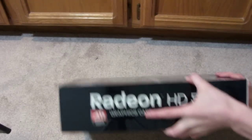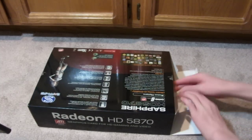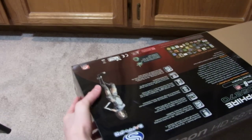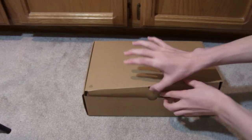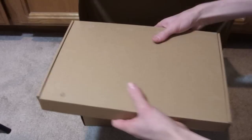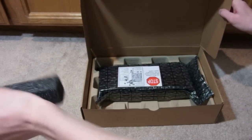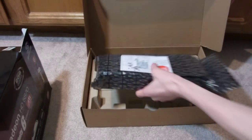So let's go ahead and just open this up. Generally right now in 2010, the 5870s and 5970s are the most powerful cards on ATI. Nothing else in this box.